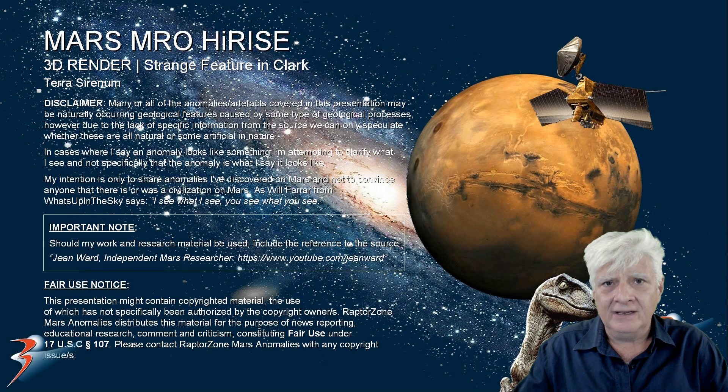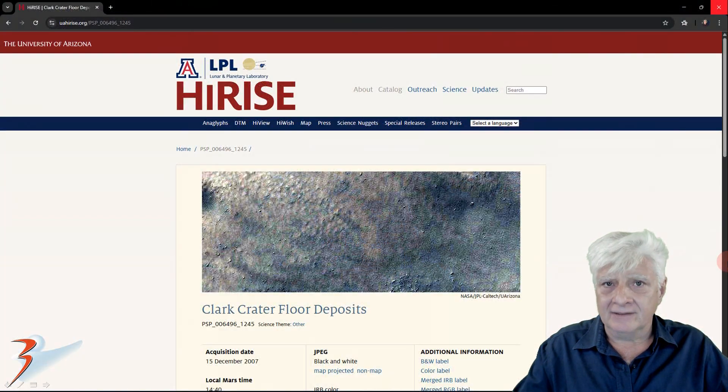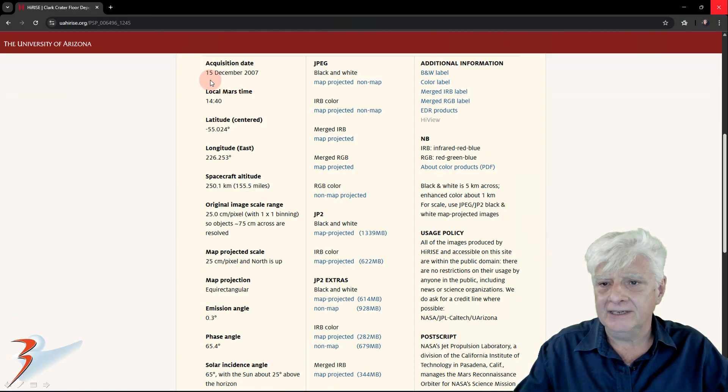Hello everybody, it's John here. Earlier today I posted a cropped image of a feature I discovered at a site in Clark, in a region of Mars called Terra Serenum, to my X account. This is the follow-up video in which I'll be showing you detailed information as well as a surprise for you all. I found this feature in the photograph called Clark Crater Floor Deposits, acquired on the 15th of December 2007.